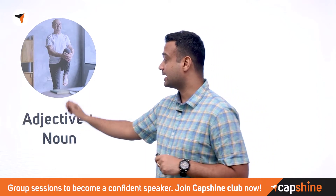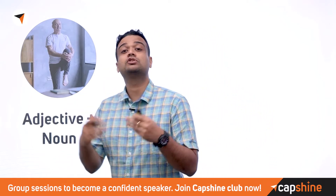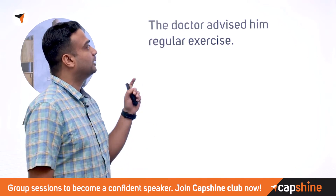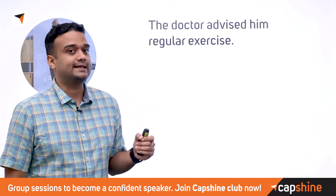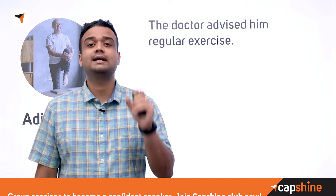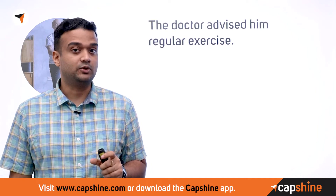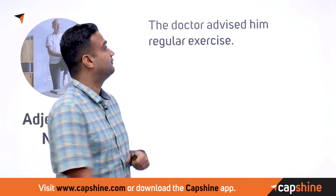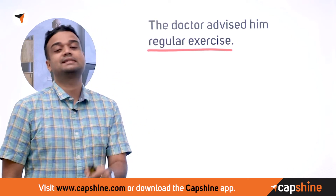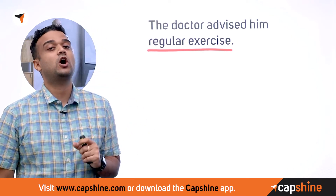The next type is adjective and noun collocations. An adjective describes a noun — a thing, place, or person. For example: 'The doctor advised him regular exercise.' The pair 'regular exercise' is a very common collocation frequently seen in English.